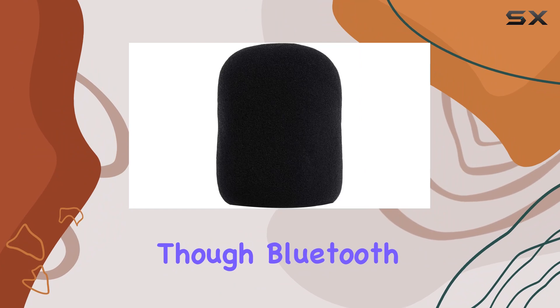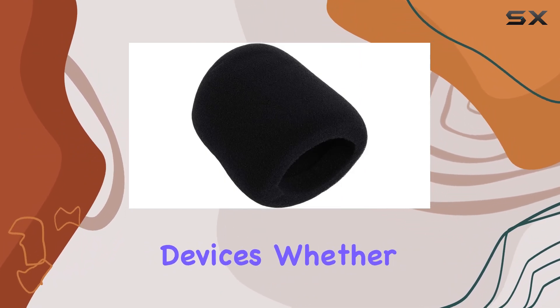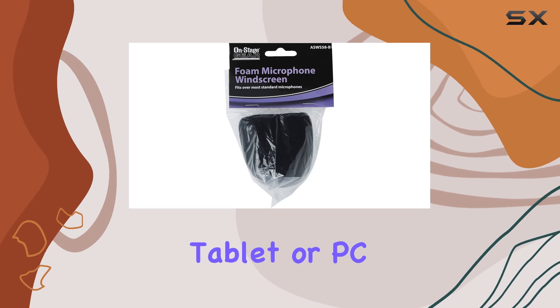It's not just about power, though. Bluetooth connectivity means seamless wireless streaming from your favorite devices, whether it's your smartphone, tablet, or PC.